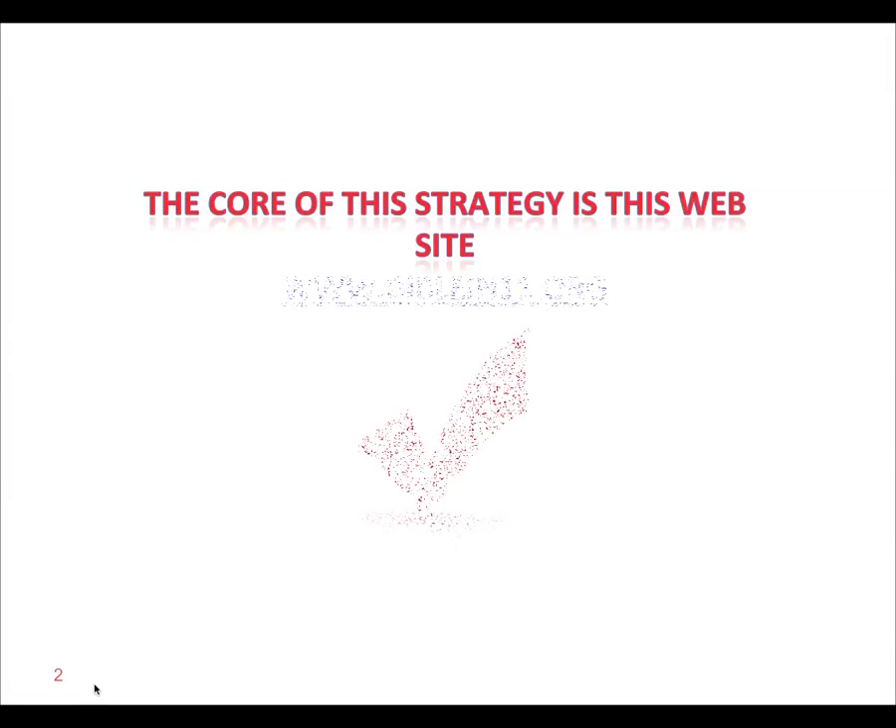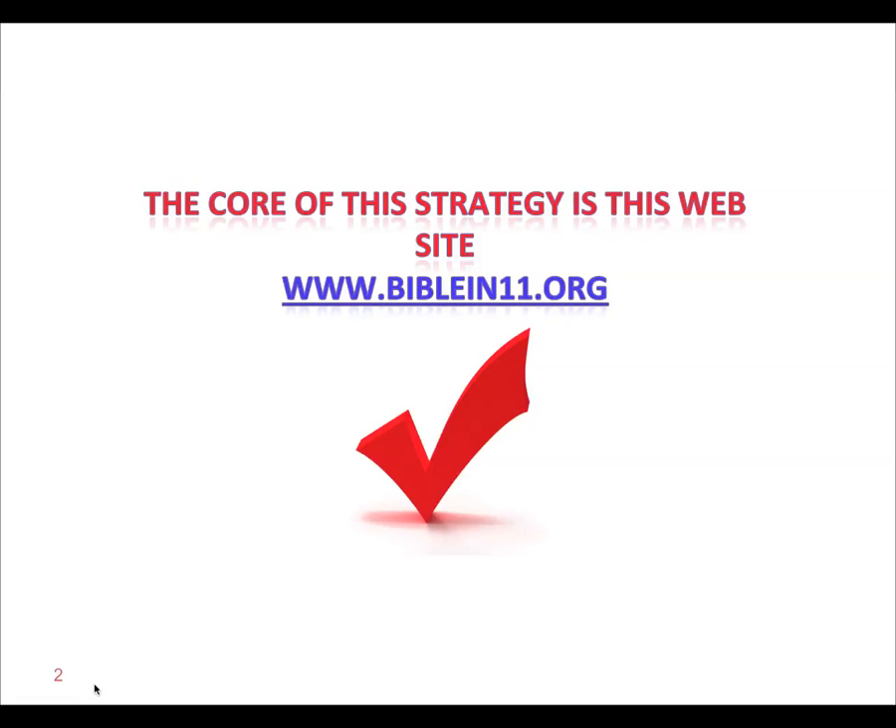The core of this strategy is the website www.biblein11.org. So we want you to just keep that in mind as we go through this little slideshow here.